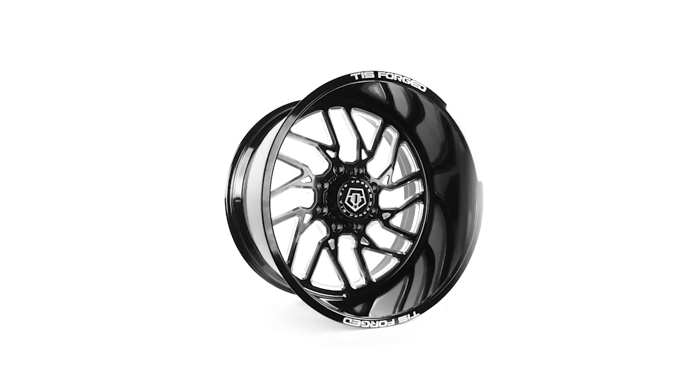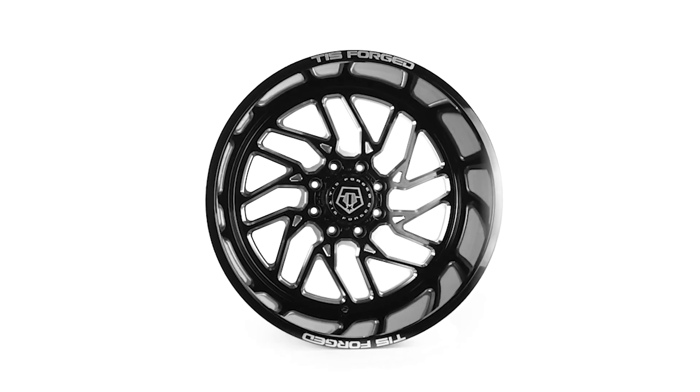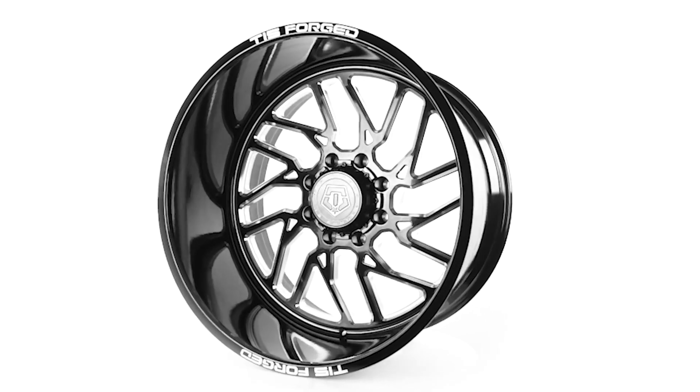All forged wheels are going to have exposed lugs with a center cap to show that it's single drilled, so you can run spike lug nuts without any issues.